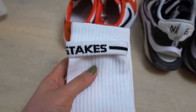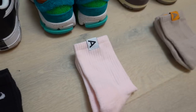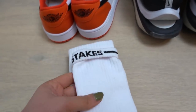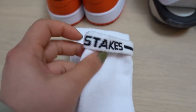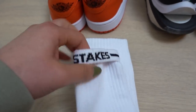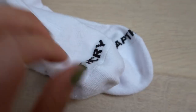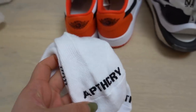The Apothecary 3.0 socks are so so nice — they're super soft. I have a few of their other ones here and they're really good as well, but I feel like they really took it to the next level with these ones. Just super comfortable, and I love the little detail where you can fold down the socks and it says 'High Stakes,' and it has the Apothecary branding on the toe.